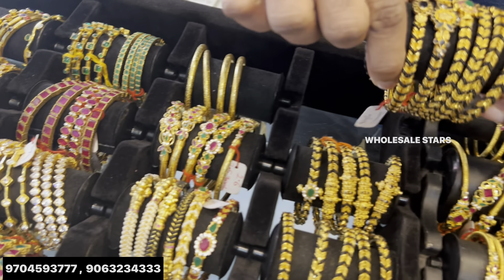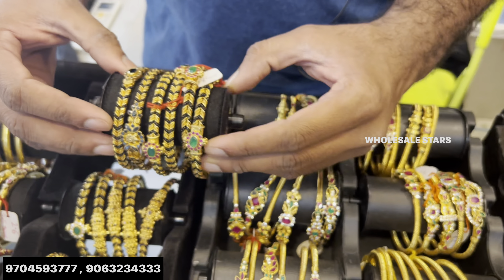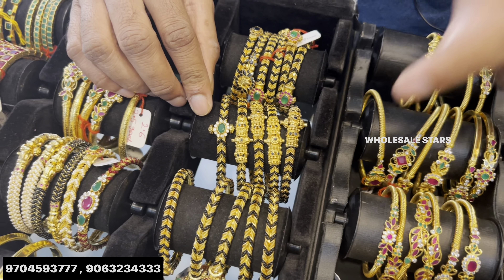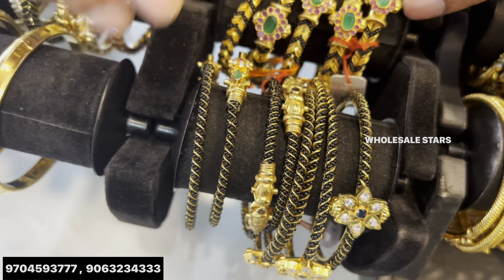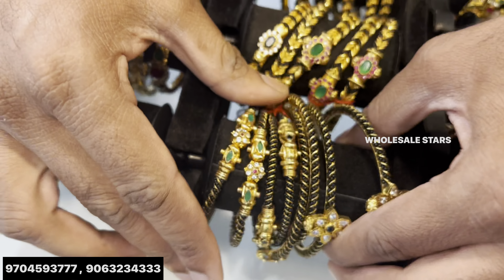Yes, this is a blackbeard bangles. We are going to look at the design. This is a blackbeard bangles — it's about 6 grams. This is a blackbeard bangles, it's a blackbeard center. This is a single line. This is 5 grams.